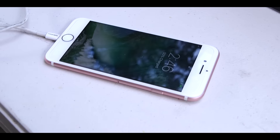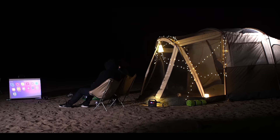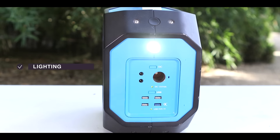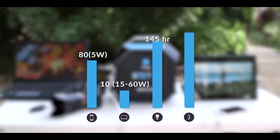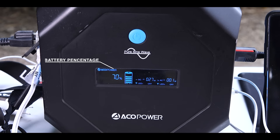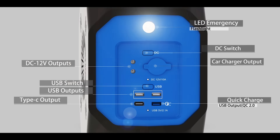The application of the Pegasus is only limited to your imagination. It is able to charge laptops, phones, freezers, drones, cameras, projectors — all at the same time. The LED lights can be used for lighting and emergency SOS. The 600 watt-hour Pegasus can fully charge a phone over 80 times, a laptop over 10 times, power a lamp for over 145 hours, and an electric razor for over 300 hours.